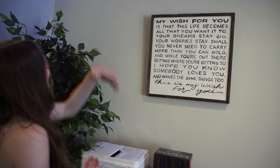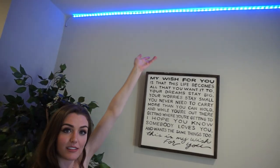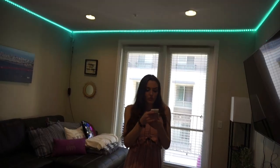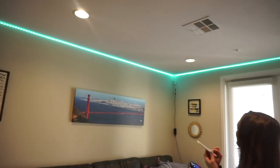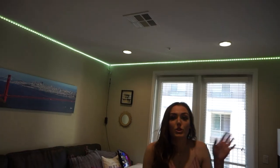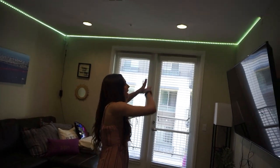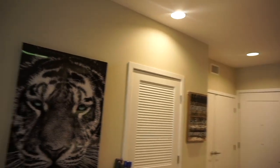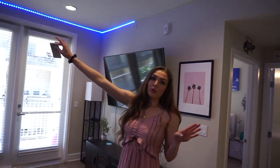I love fake plants — I feel like these look pretty real honestly. We have this sign that says 'My Wish for You,' that lyric by Rascal Flatts. Above we have some LED lights — right now they're blue but I have a remote so I can change the color, make them go rainbow or fade colors. I actually ordered more so I'm eventually going to wrap them from here all the way to the doorway. I usually keep them on dark blue because I love the color blue.